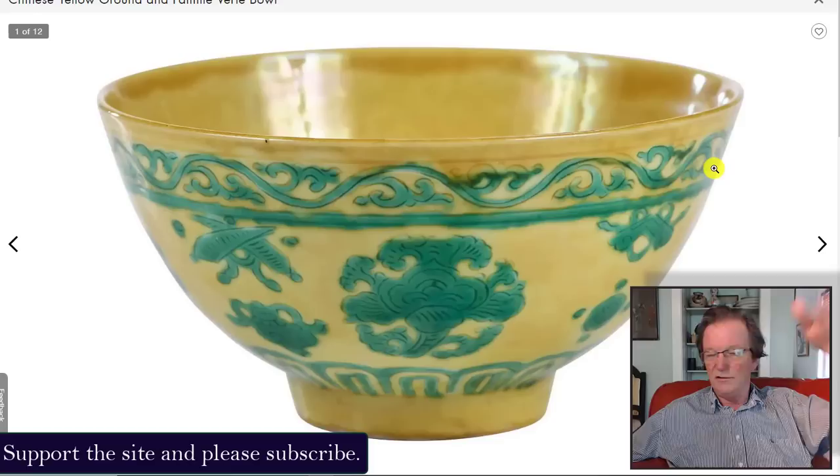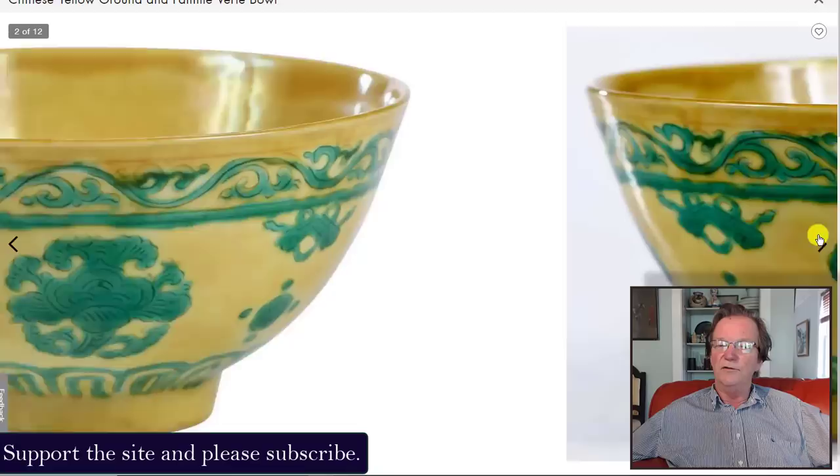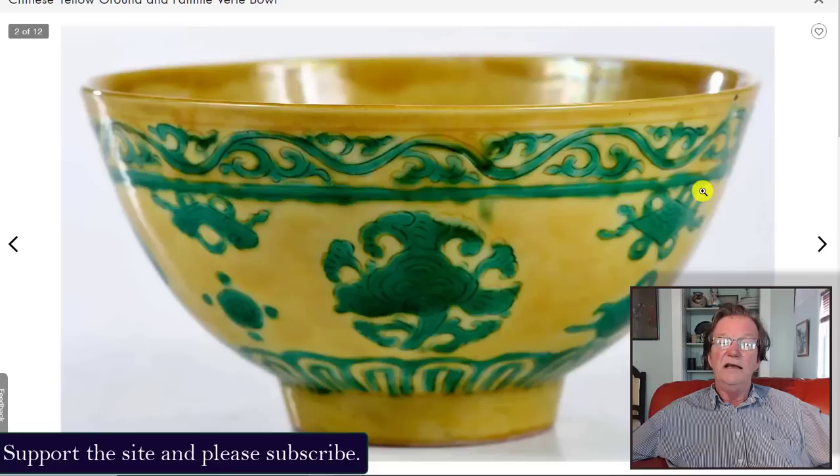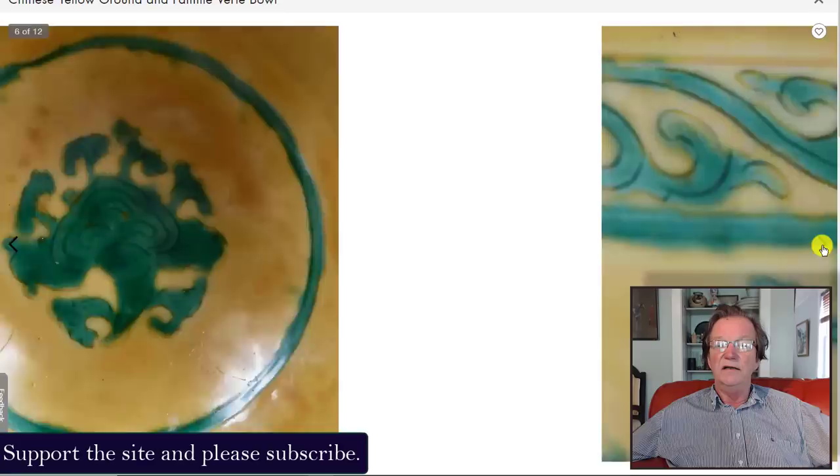I once sold Peter a Ming dynasty iron Guanyin, inscribed, five or six feet tall. He was vacationing on Cape Cod and couldn't wait to get back to Connecticut — he said 'bring it down!' We did the deal from the tailgate of a Suburban on the shore. He sold it to a fancy London dealer who showed it at the New York Asia show the next year. My point is he handled good stuff. He sold this bowl in 2006 for about $4,500.